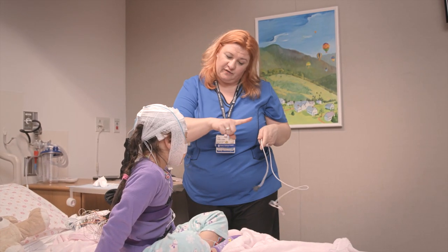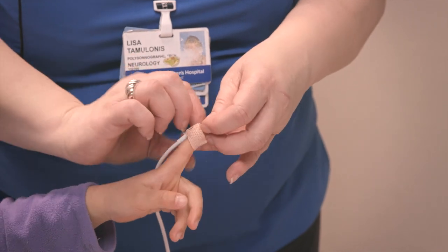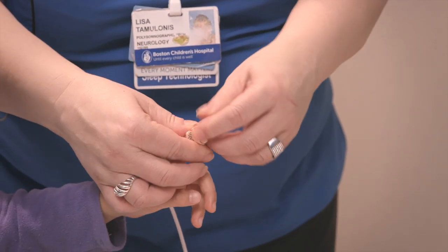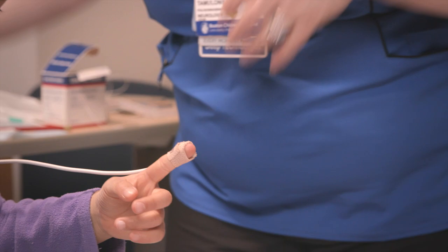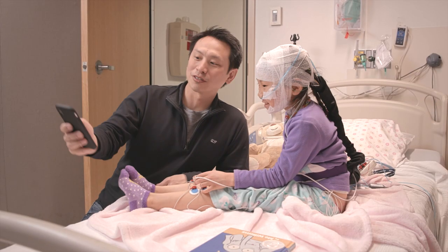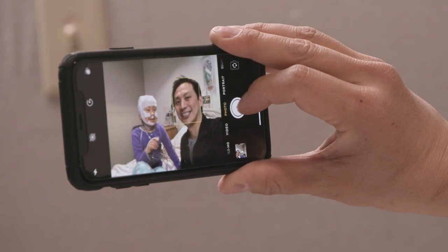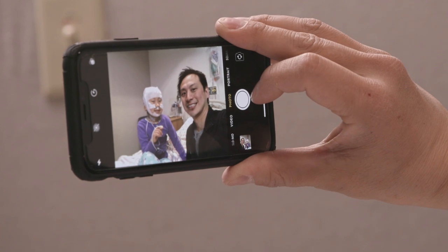Last thing before bedtime, your technologist will put a sticker with a red light on your finger. Even though it's on your finger, it actually records signals from your heart. How cool is that? By now, you will officially look a lot like a robot. This is probably a good time to take some pictures and share with friends and family — after all, they've probably never dressed up like a robot before.